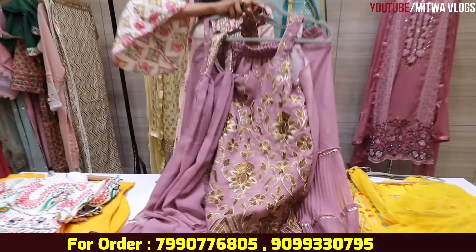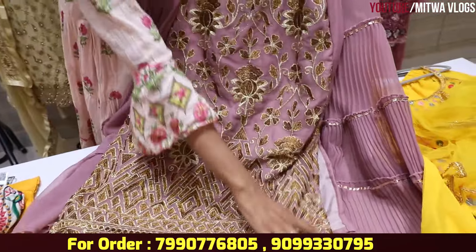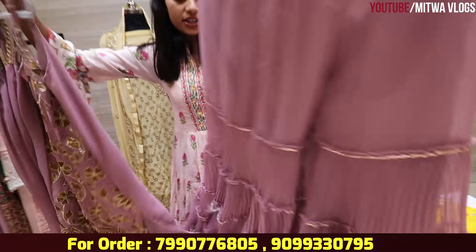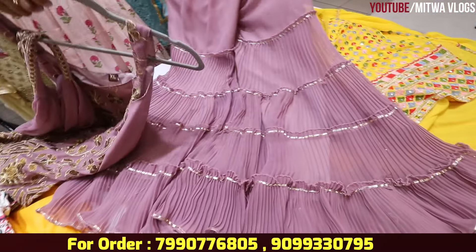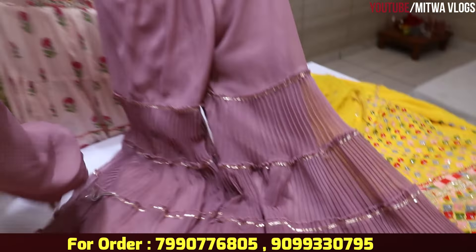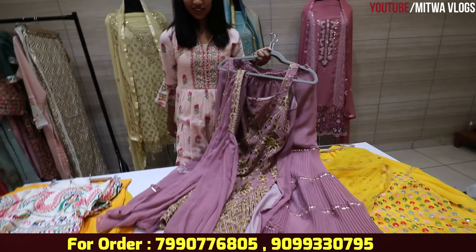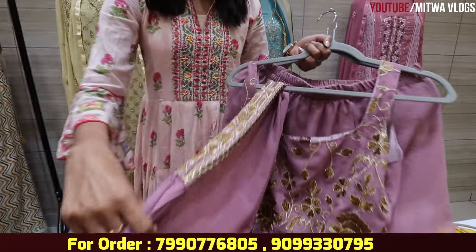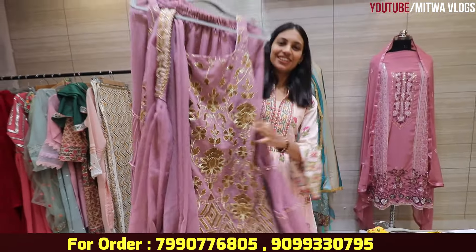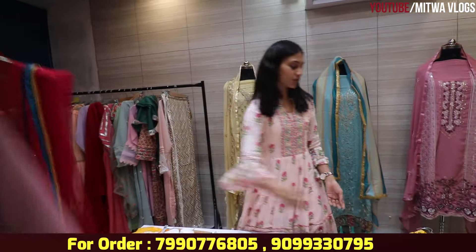I am going to show you a beautiful lavender color in the next piece — a whole pattern on georgette with frill pattern. Look here, this is a very nice design. You will have a belt. This is a 2-piece suit — a single piece. You can take a screenshot and contact.